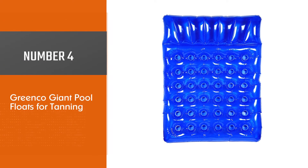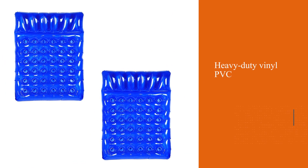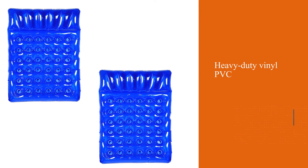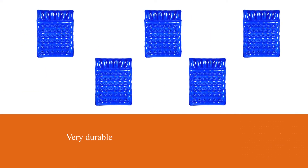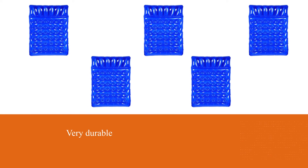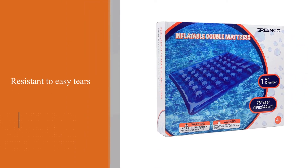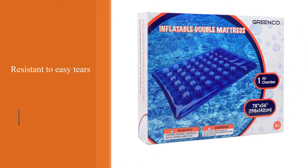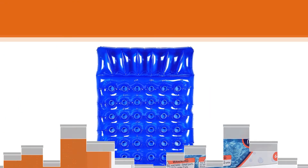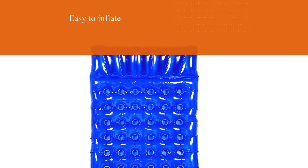Number four: Greenco Giant Pool Float for tanning. This queen-size double mattress offers more than enough space to change positions and lounge about, making sure you get an even tan all over. It is made from high-quality heavy-duty vinyl PVC, making it very durable and resistant to tears. With one air chamber, it is easy to inflate and deflate when packing away. French-style pockets found across the lounger trap water from the pool to cool you down and offer maximum comfort.